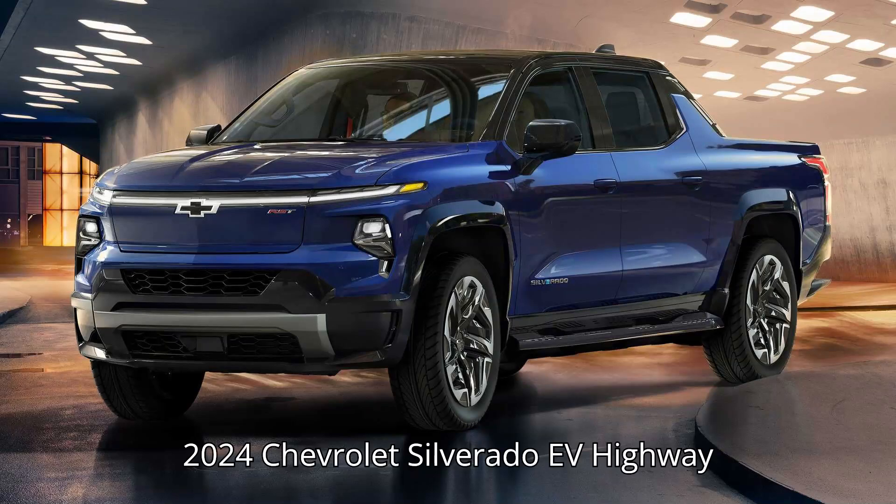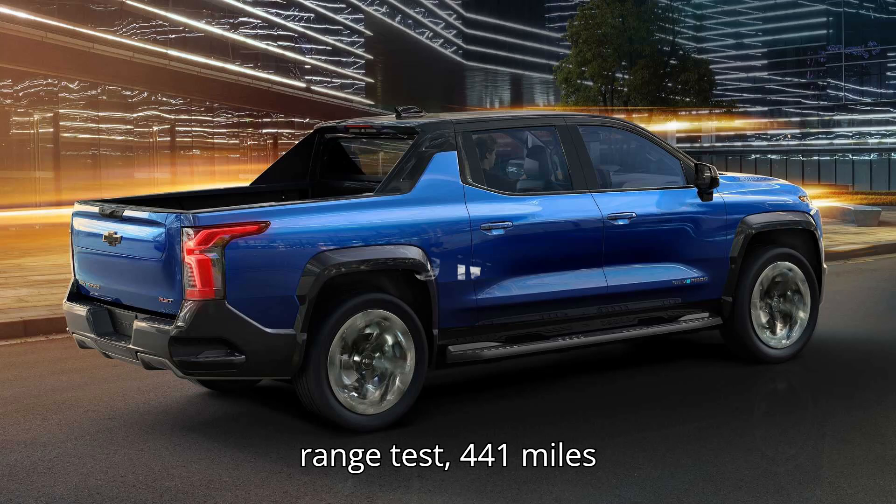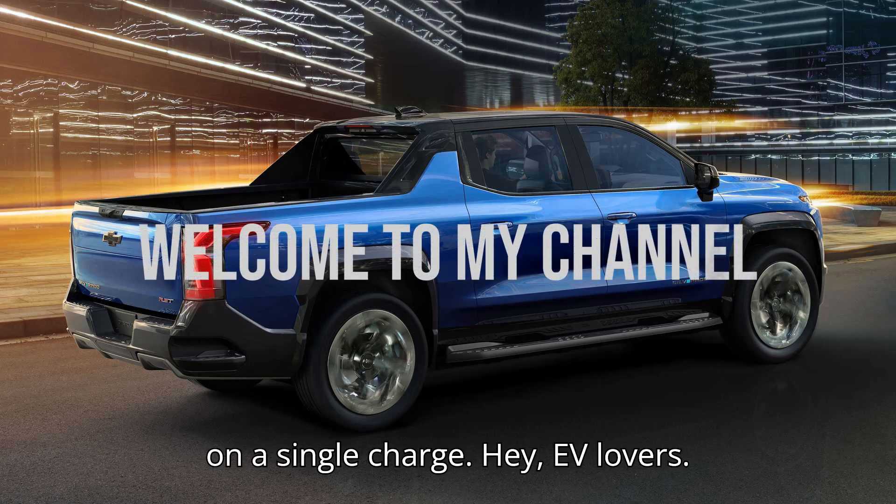2024 Chevrolet Silverado EV Highway Range Test: 441 miles on a single charge.